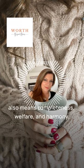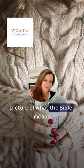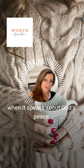but it also means completeness, welfare, and harmony. Knowing this, we get a fuller picture of what the Bible means when it speaks about God's peace.